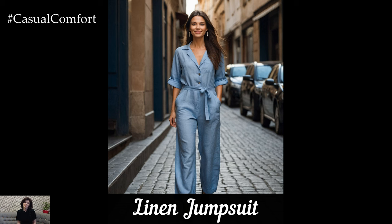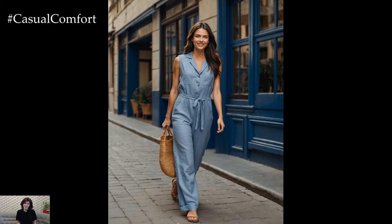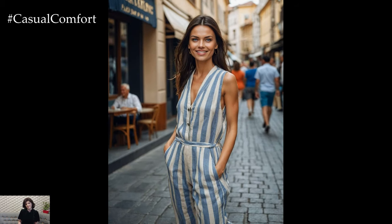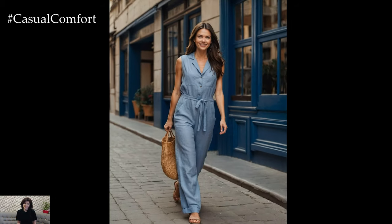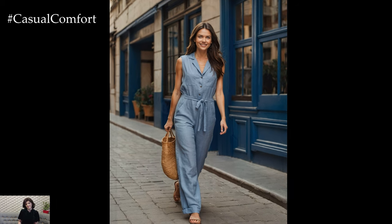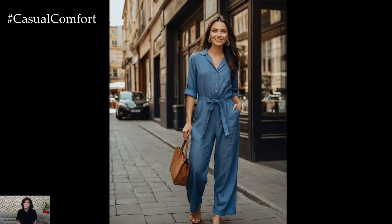Next on our list is the linen jumpsuit, a must-have for anyone looking to make a fashion statement while staying comfortable. A linen jumpsuit is perfect for those days when you want to look put together with minimal effort. Opt for a neutral color like beige or white for a classic look, or go bold with a vibrant hue. Pair your jumpsuit with some wedges and a stylish clutch for a sophisticated look. Linen jumpsuits can be easily dressed up or down, making them perfect for a variety of occasions, from a summer wedding to a casual picnic.